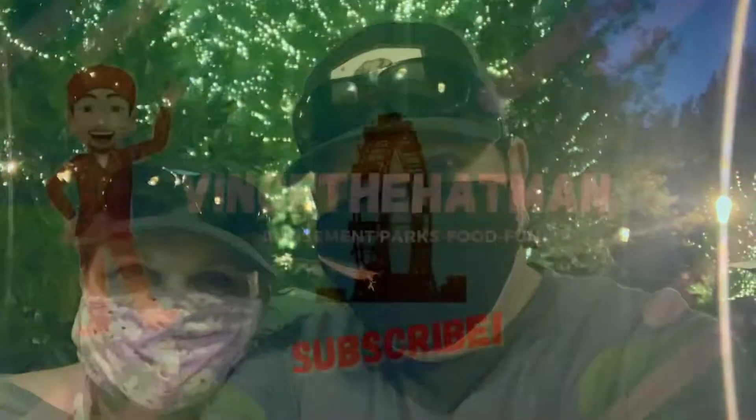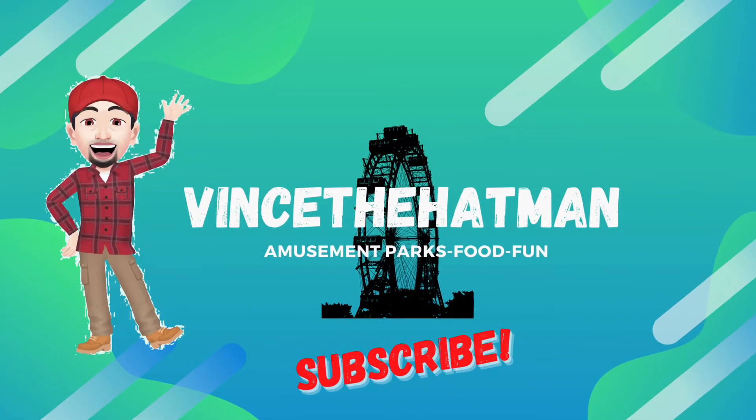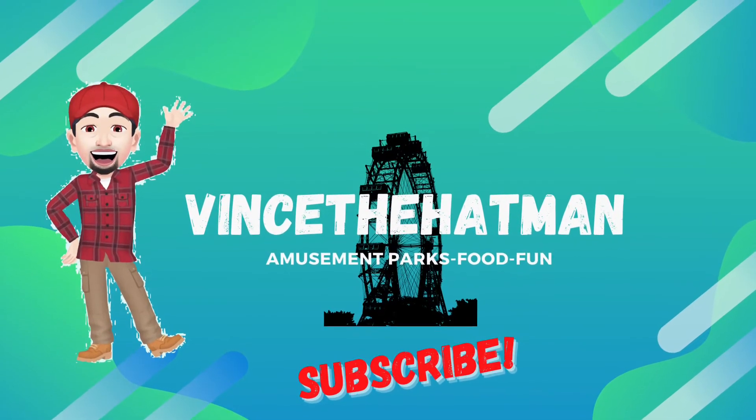What a great time we had in Downtown Disney and the Grand Californian! Great food, loved the hotel, loved our food, had fun at Downtown Disney. Please subscribe to our channel and follow along — Vince the Hat Man. It really means a lot if you subscribe. We will see you later.